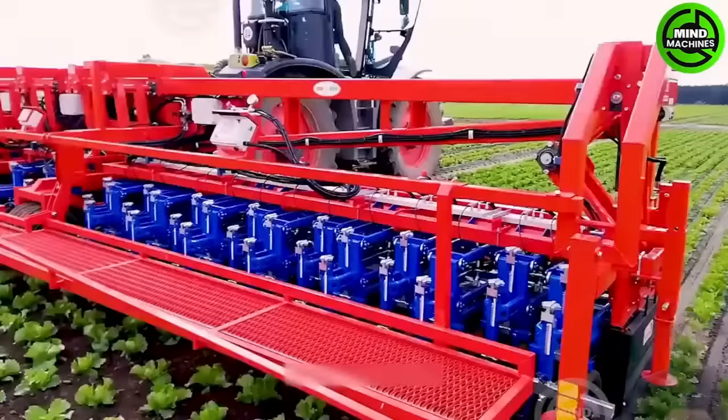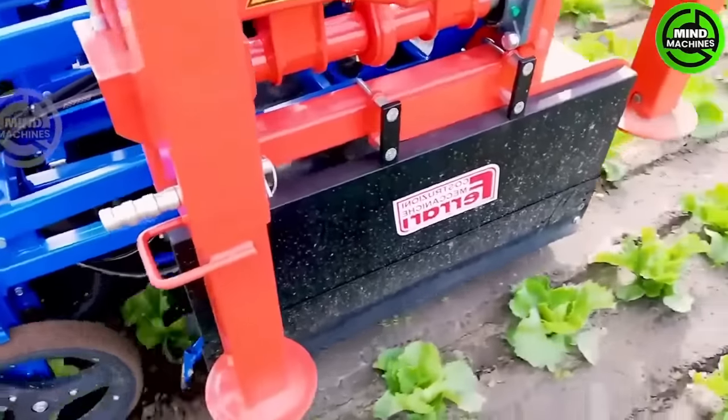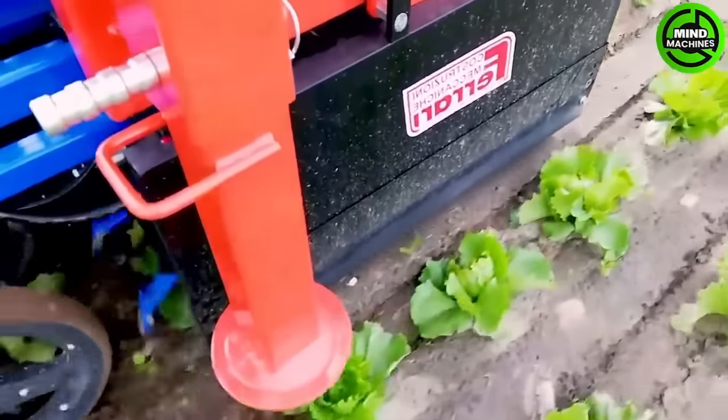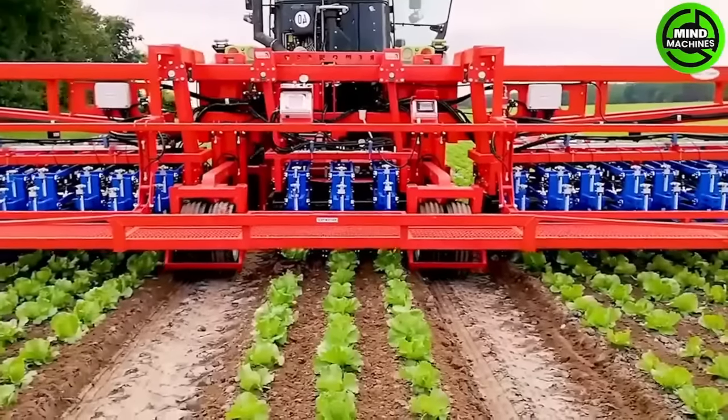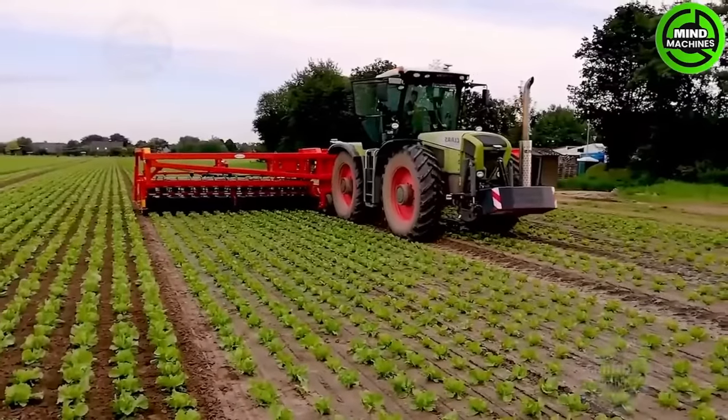The ability to eliminate weeds across 31 rows of crops in just one pass is remarkable. There's no need to repeat this process multiple times in the same area. The Ferrari Remo weed machine works swiftly, serving as a powerful assistant that helps farmers save time.